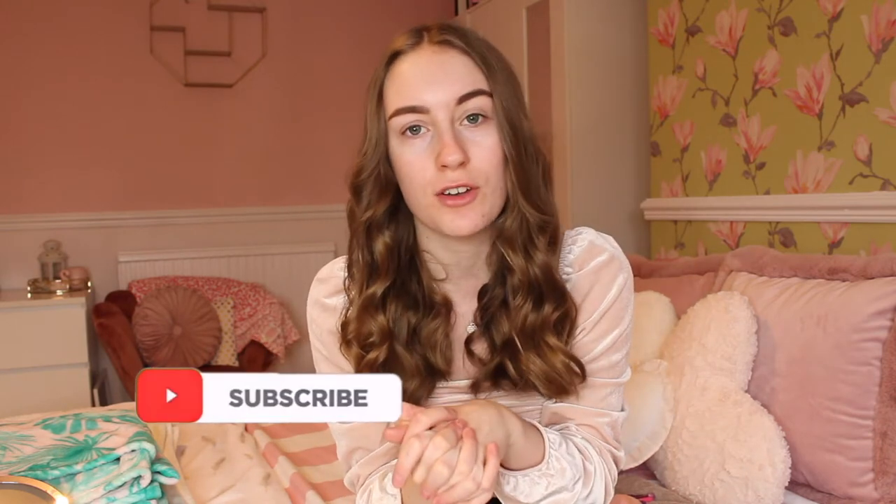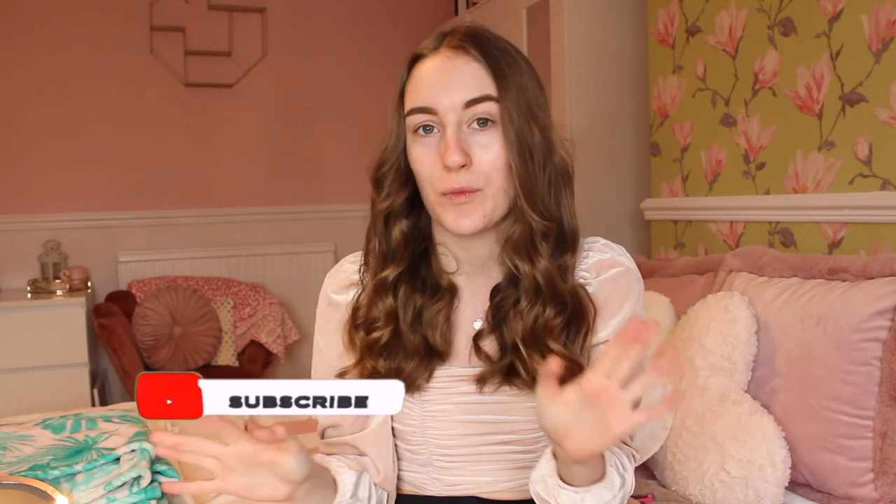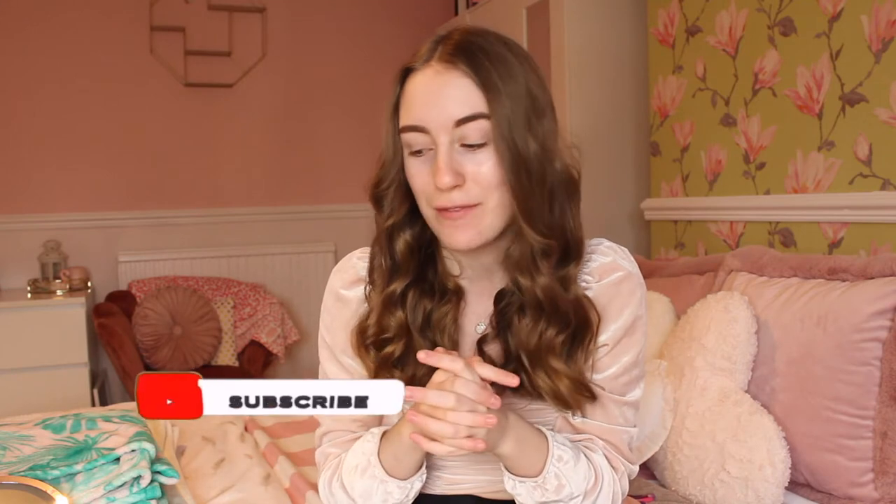Hello everybody, welcome back to my channel. As you guys have seen by the title of today's video, I will be letting my Instagram followers choose my makeup today, which I'm kind of nervous about because I do have a lot of makeup to choose from. I've been breaking out all over my chin these past few days so I will need to cover it up, and also I'm barefaced.